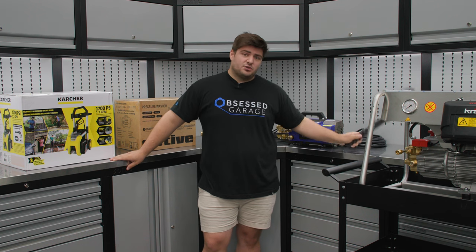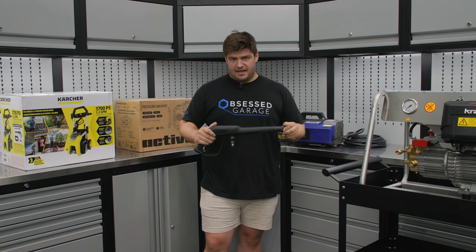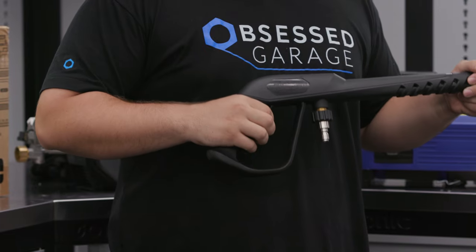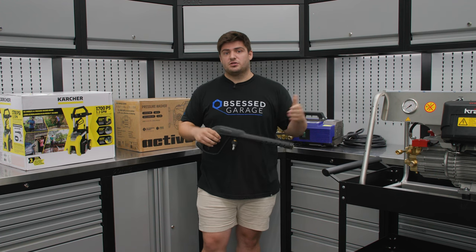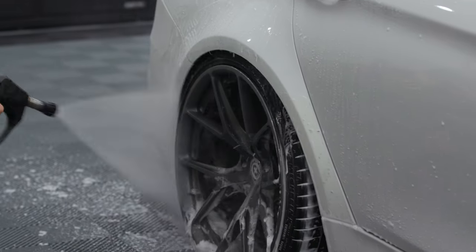Secondly, total stop or complete stop is a feature that is an absolute must-have. Basically what that means is when you pull the trigger, the pressure washer will turn on, and when you let go of the trigger, the pressure washer will turn off. That way, while you're washing your car or cleaning, the pressure washer isn't running nonstop the entire time.